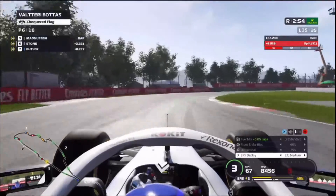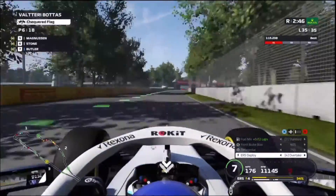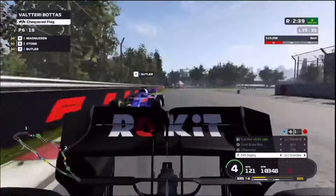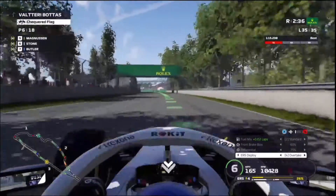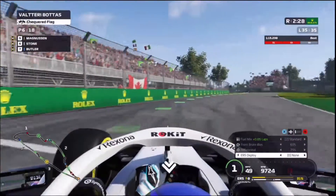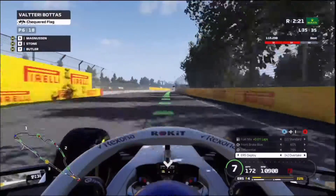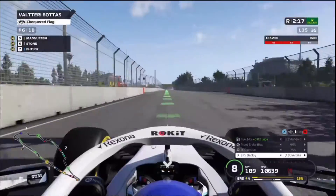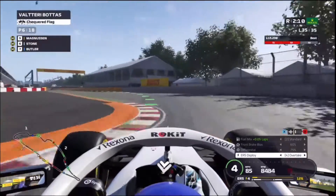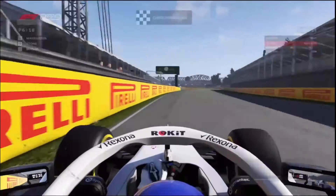It looks like Devin Butler has actually overtaken Sainz. We're going to be defending this position from our old F2 rival in this last sector of the race. Even if Devin passes us, we're going to be scoring points here, which is pretty good. This track really suits the car we have. On the last straight we go into overtake mode for ERS — showing how fast our car really is in a straight line. Even when Devin Butler has DRS, he's not really able to gain. We go into the last chicane, come to the finish line, and we get P6 — scoring our first points in F1.